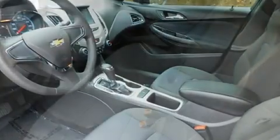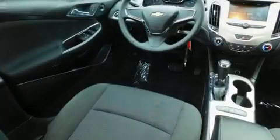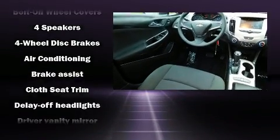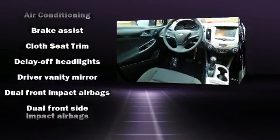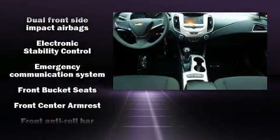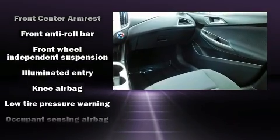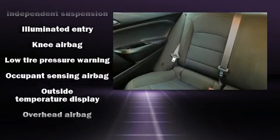Chevrolet ensures the safety and security of its passengers with equipment such as front and rear side impact airbags, ignition disabling, OnStar, and four-wheel disc brakes with ABS. With electronic stability control supplementing mechanical systems, you'll maintain precise command of the roadway.